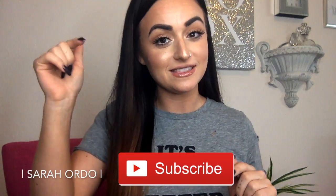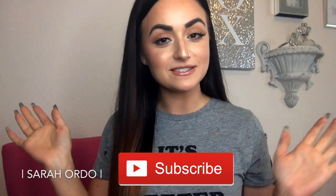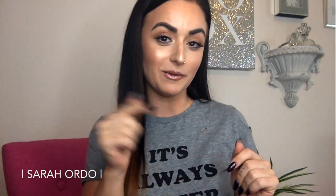So if you guys are not subscribed yet, go ahead and hit the subscribe button down below on YouTube. And if you'd like to see some things that I have bought lately, some recent favorites, then go ahead and keep on watching this video.